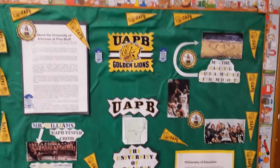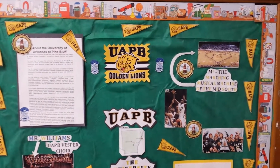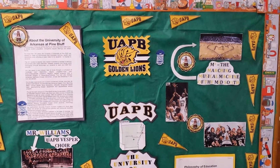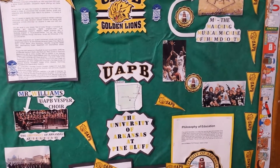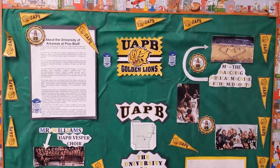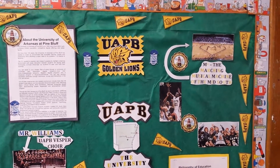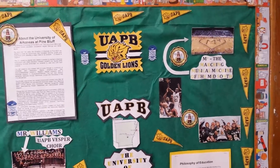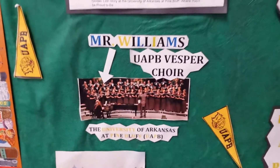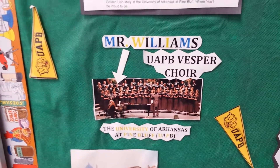My bulletin board for my classroom has some information about my college, which is UAPB — the University of Arkansas at Pine Bluff — where we are the flagship of the Delta, where technology plus know-how equals success. Education with a personal touch. Here's some information. That's the choir I'm in — UAPB Vespa Choir, internationally known. Some fun facts about the school and some information about me as well.